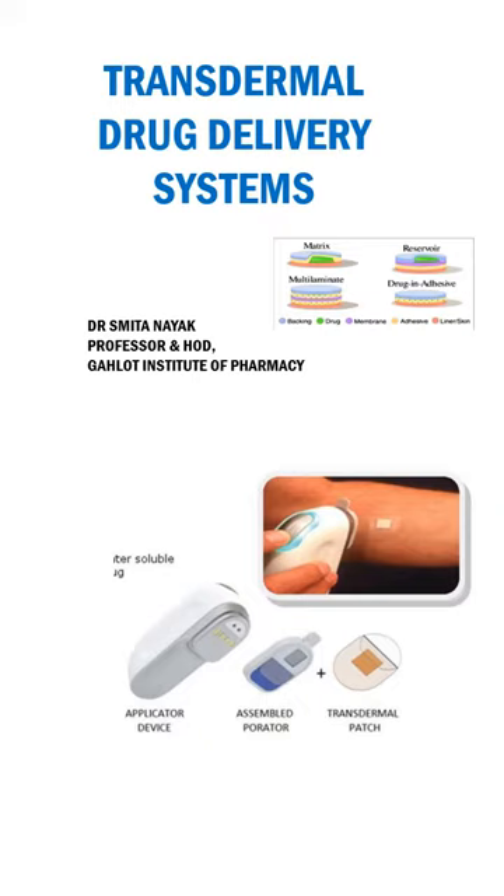One of the recent and important developments is the use of skin as a route of drug delivery for systemic circulation. So far we know about topical applications such as creams, ointments, and gels which are applied onto the surface of the skin for treatment of superficial infections and other conditions. As against this, in recent times, skin has been used for systemic delivery of drugs, and it is this concept that we are going to study under this chapter.